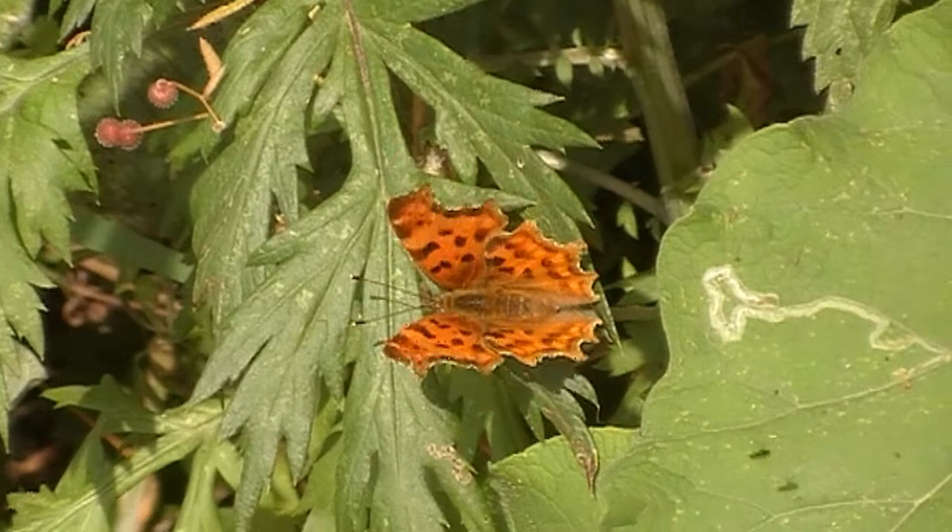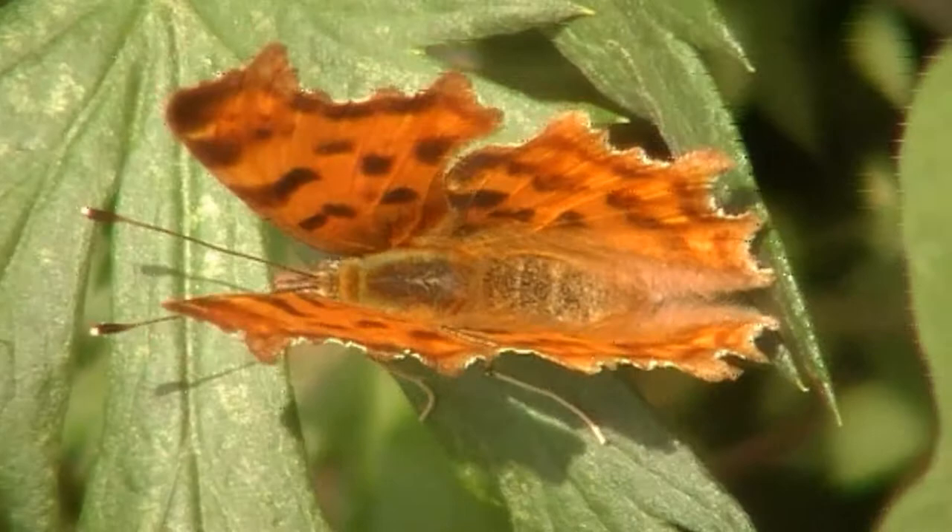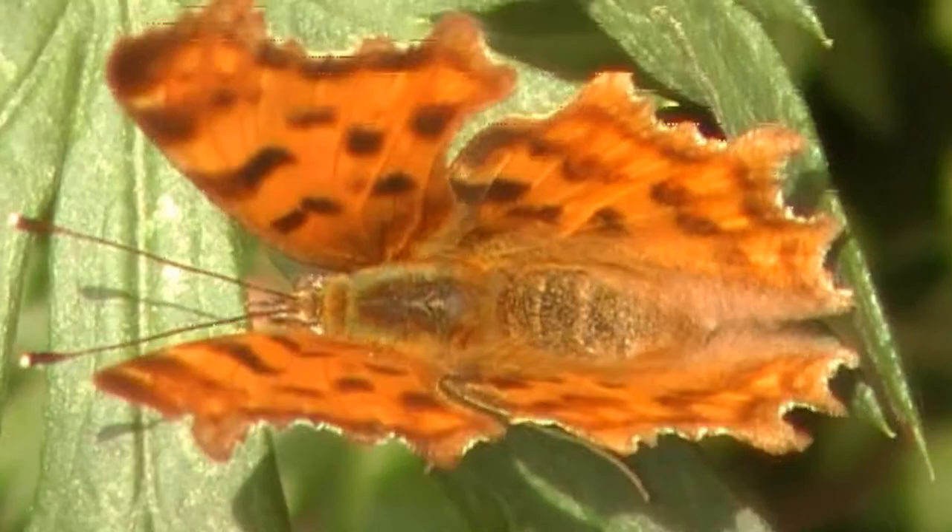Ladies and gentlemen, we just found a beautiful orange butterfly, which I'm not sure what it is, but it's absolutely pretty as anything. Barry, what do you think of that? It's beautiful, Paul. Isn't it lovely? Absolutely beautiful. Get really close up on it and see its head — enjoying the sunshine.